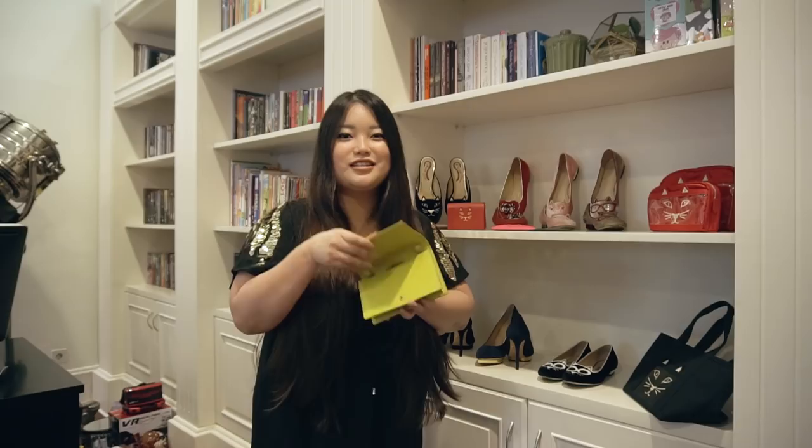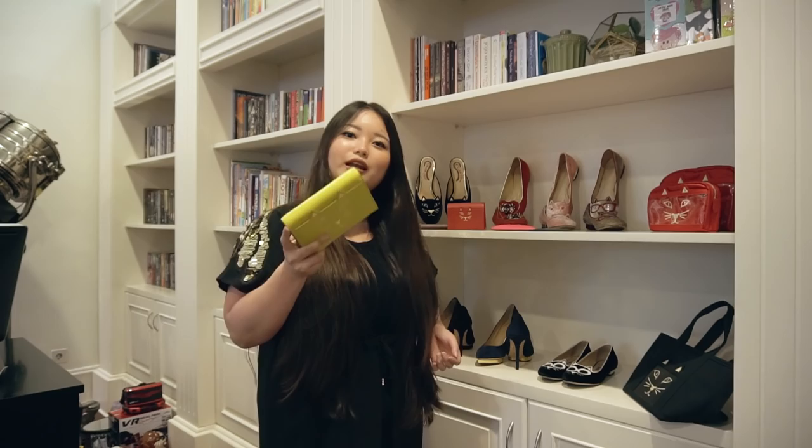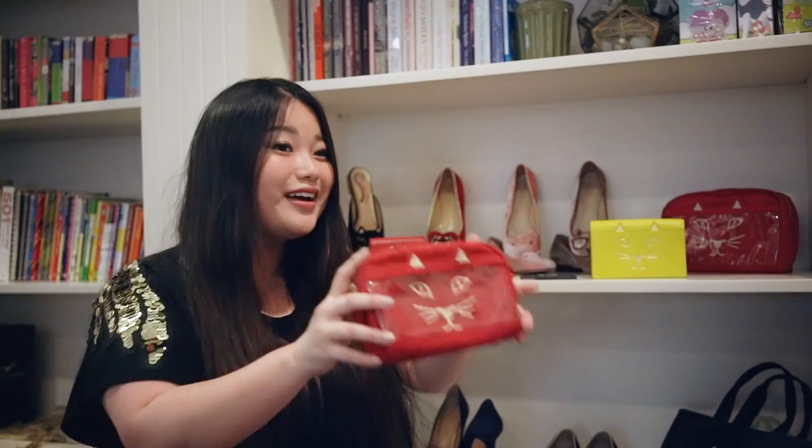And a small bag that is absolutely amazing — it has a sling as well, and I can use it for my daily routine or just go for a movie, dinner, or something.